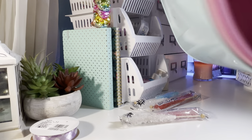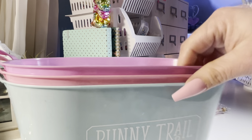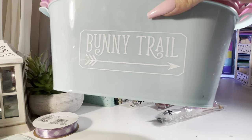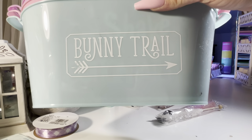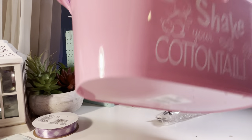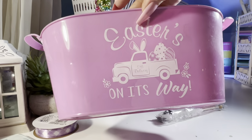I bought three baskets. Something's sticking to it — I think it's the little cinnamon brooms from Dollar Tree. I opened one and it got all over the place. Anyway, I got three baskets. So I got the Bunny Trail in blue — these are nice size baskets. Shake Your Cottontail, I thought that was cute. And then this one says Easter's On Its Way.